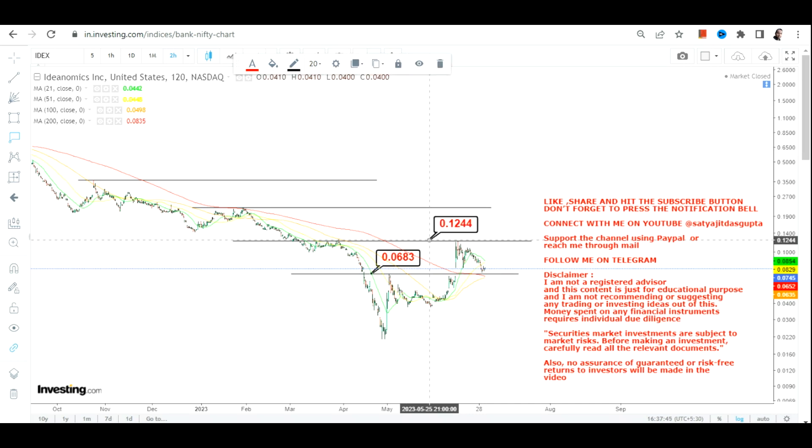If the stock continues to hold above 0.068, the next big target will be 0.12, which is the immediate resistance or high tested a couple of weeks back. Once the stock surpasses 0.12, it may retest 0.22 and then 0.36 on the upside.